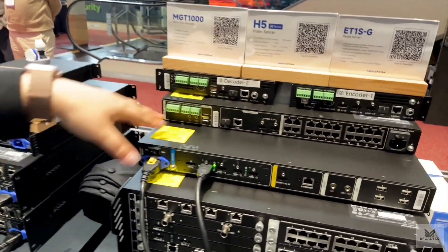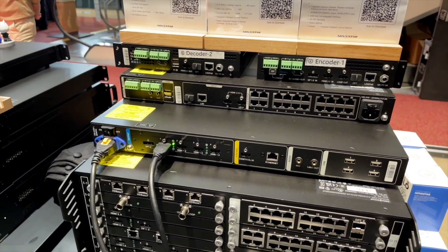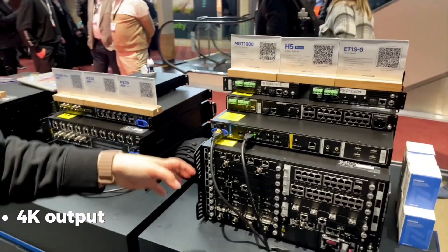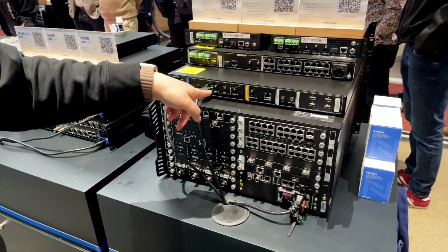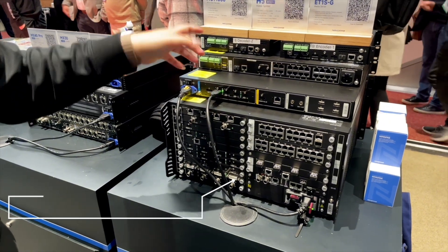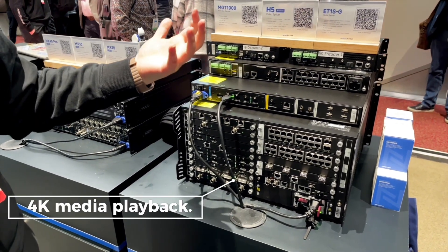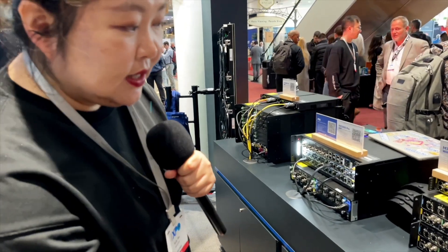This is a media player — we also call it a media playback. This one supports one 4K output, and you can choose HDMI or full HD HDMI 1.3, or DisplayPort 1.2. So it's a single 4K media playback.